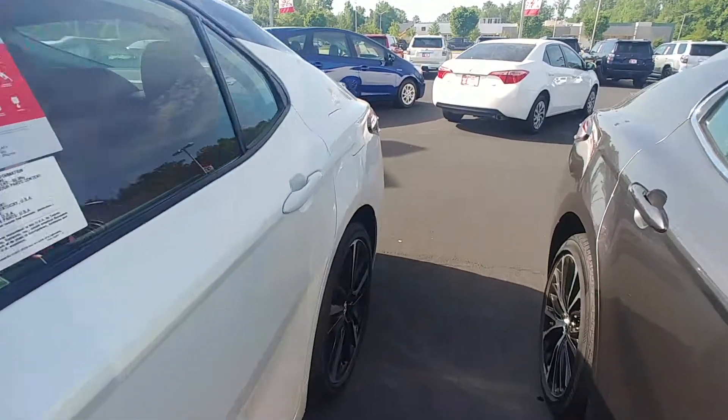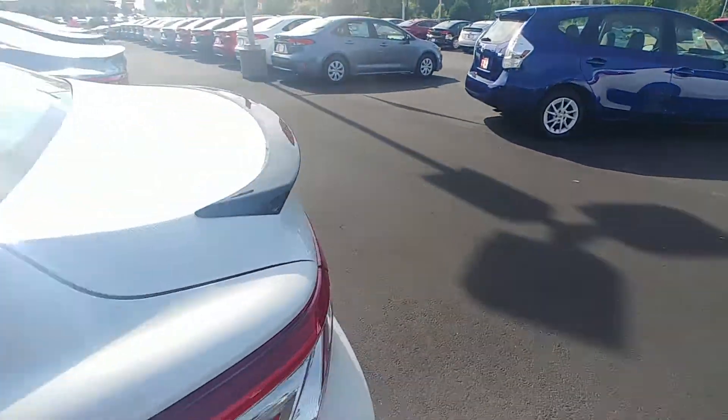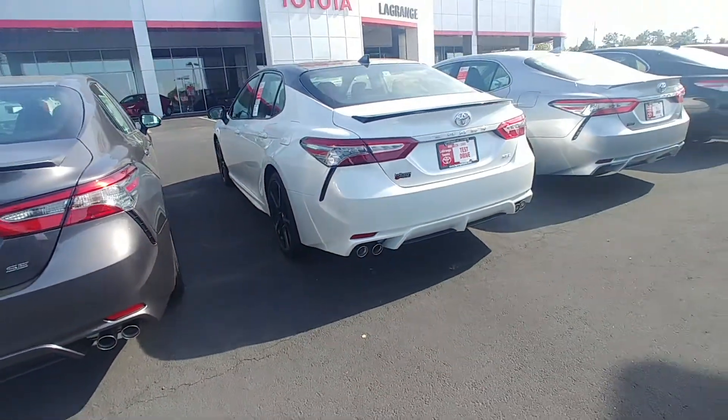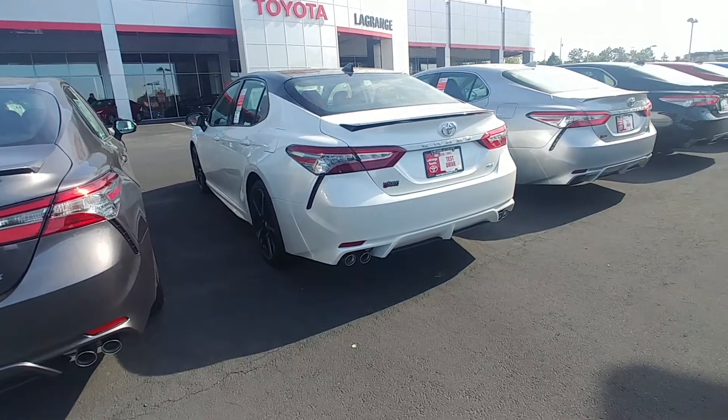This car is equipped with blind spot monitoring, rear cross traffic alert, quad exhaust, the XSE badging, the black spoiler to match the top, and also the panoramic roof.